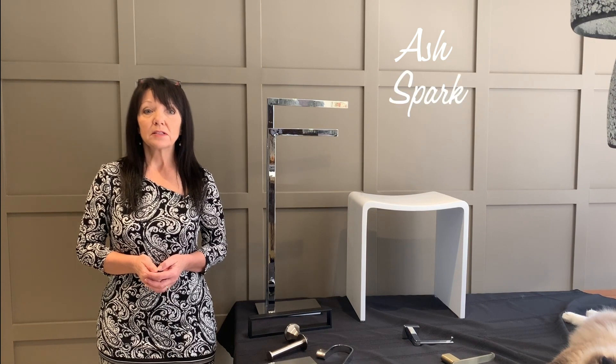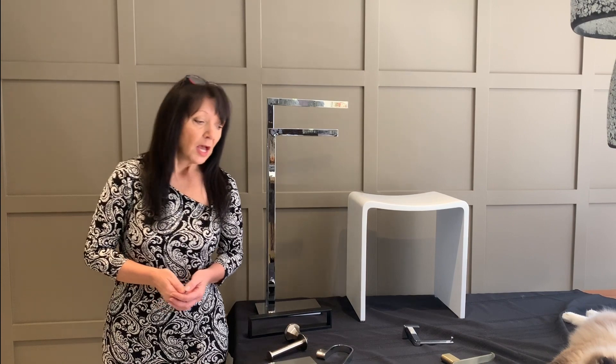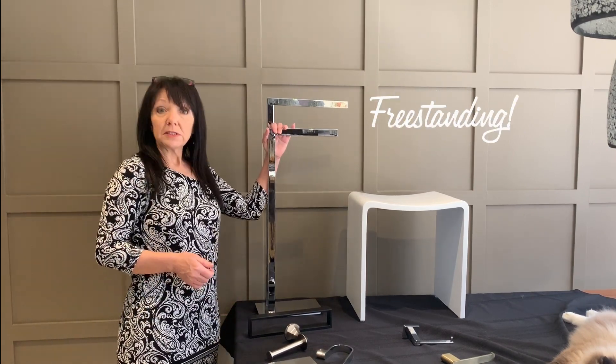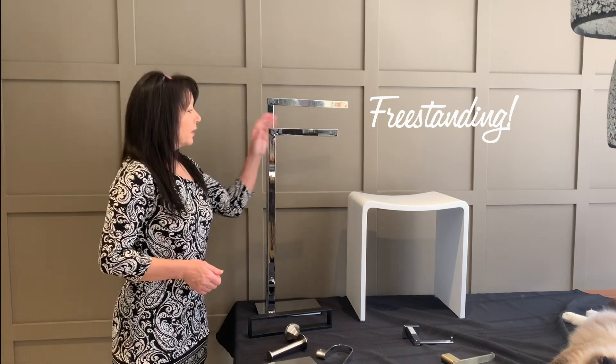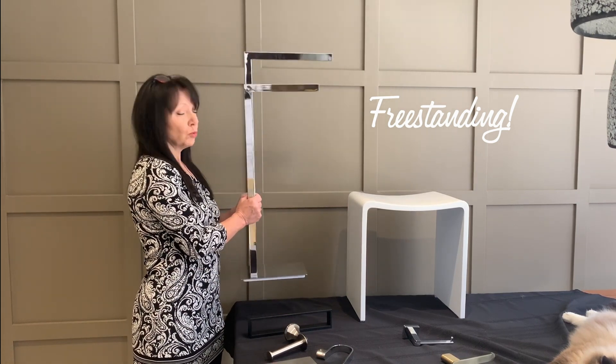For more pieces, you can visit our website and look at our Ash, Spark, Comb, and Fire collections. I brought some others with me. Here's a towel bar — a freestanding towel bar — and it comes with additional weight at the bottom, making it more stable.